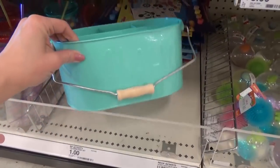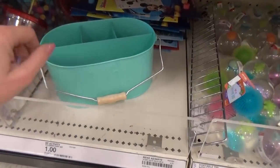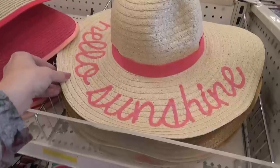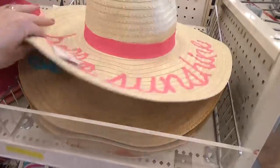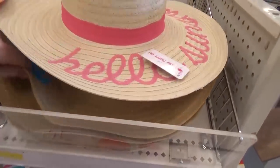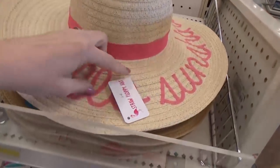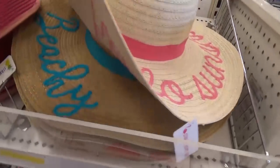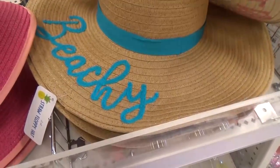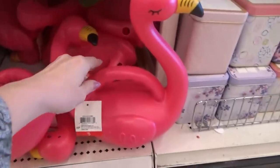I actually really love this utensil holder — I love the teal color, it's made of metal and it says 'Aloha,' perfect for those summer parties. I don't usually wear big floppy hats, probably because my head is kind of large and these hats never fit me, but I do think this one is really cute — it says 'hello sunshine' and the one underneath says 'beachy.'